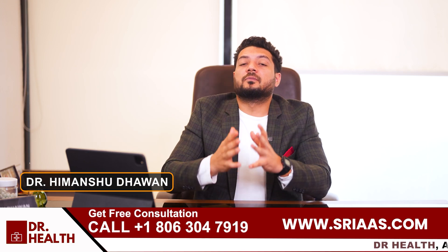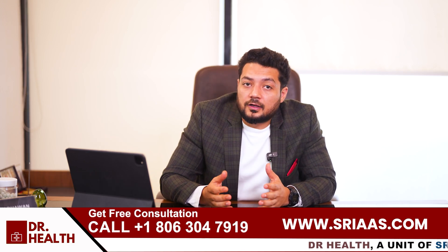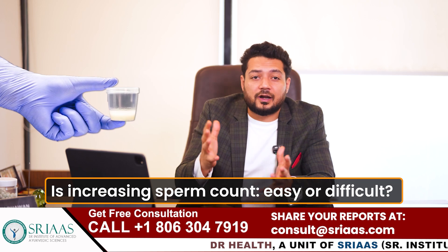In this video, I want to talk about something that a lot of people ask about. Is increasing sperm count easy or difficult?